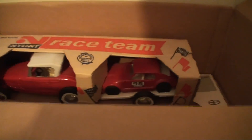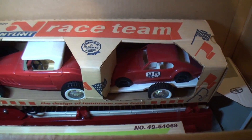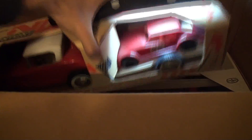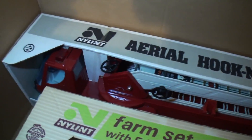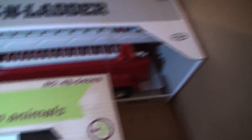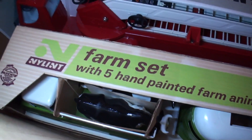We'll grab that for a second — this one is clearly older. There's a big fire truck — the hook and ladder. I might want to leave that in there because it's hard to get out. I won't move the hook and ladder, but here's the hook and ladder and there's an antique farm set — a Nylint '60s set.